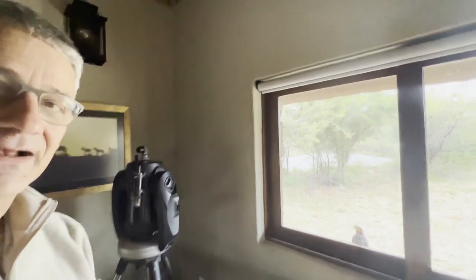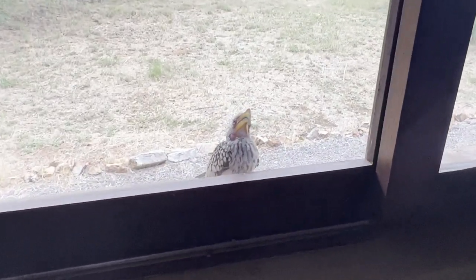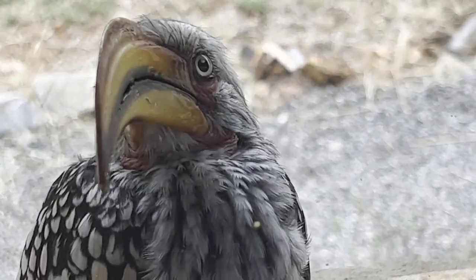So let's say hello to him. Let's get closer. Let's see if he allows me to go close. Hello. Wonderful bird.